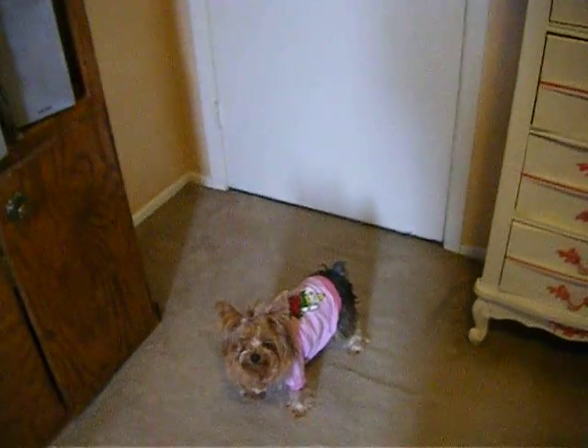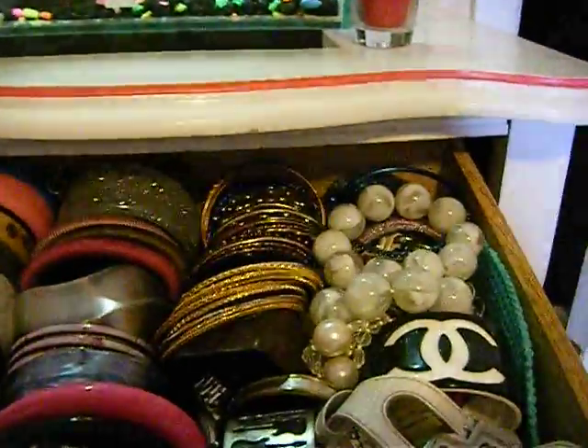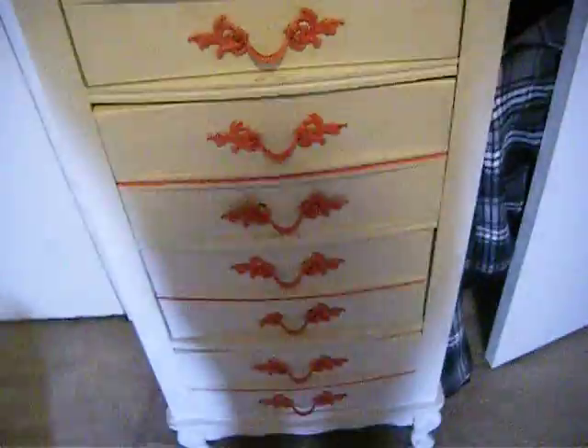And this is my little Yorkie. She's so cute — she's got her hair up and her pink shirt. Over here I have my bangles and bracelets. I have a lot of different bangles and bracelets. And then all these drawers are just shorts, and then the bottom one is scarves and like winter accessories.